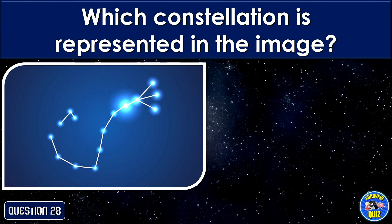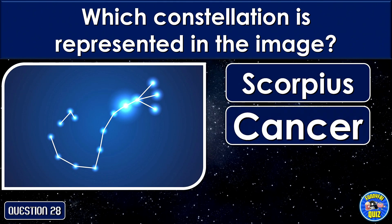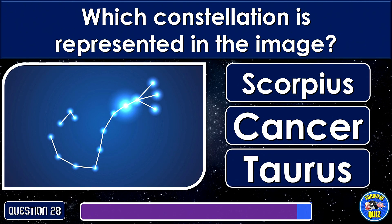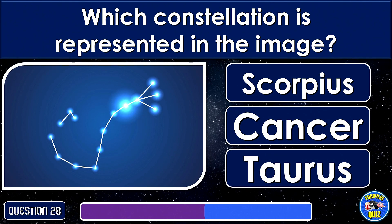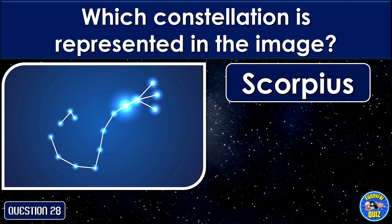Which constellation is represented in the image? Scorpius.